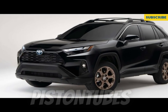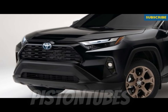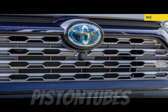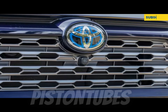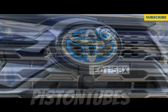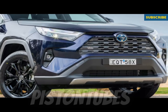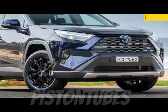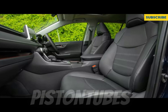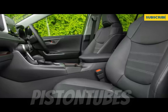Lower trims come with an 8.0-inch touchscreen, but the Limited and TRD Off-Road get a 10.5-inch display. The infotainment system includes a 4G LTE mobile hotspot and wireless Apple CarPlay and Android Auto capability. A JBL premium audio system, navigation, and a wireless charging pad are optional. Most models include a 7.0-inch gauge cluster display, while a 12.3-inch fully digital gauge display is optional on the XLE Premium and TRD Off-Road and standard on the Limited.